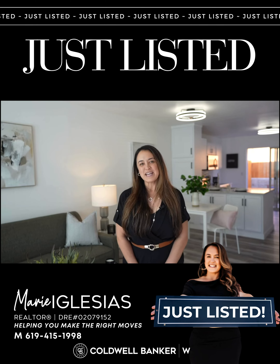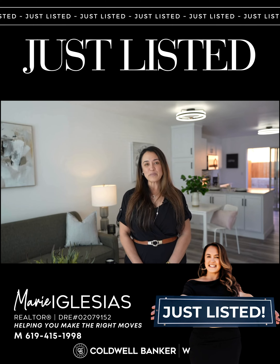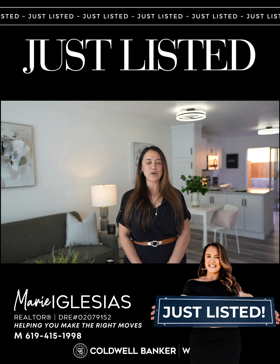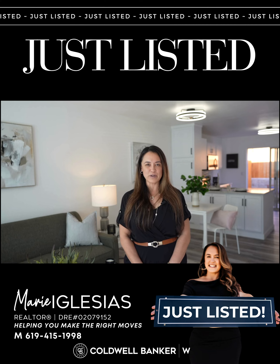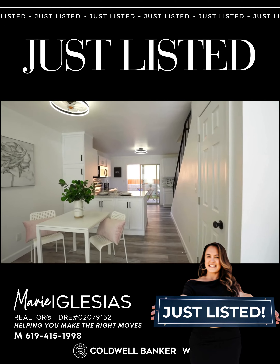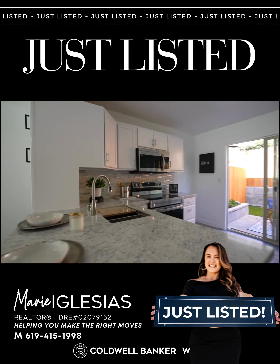Welcome to your dream home. This stunning, completely remodeled two-bedroom, one-bath home is located in the prime community of San Carlos neighborhood. Come and take a tour — experience seamless living with a modern open layout adorned with all-new stainless steel appliances.